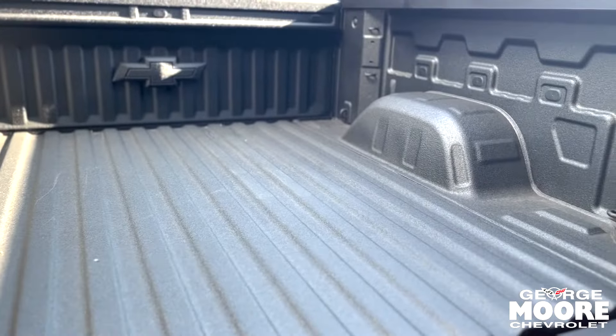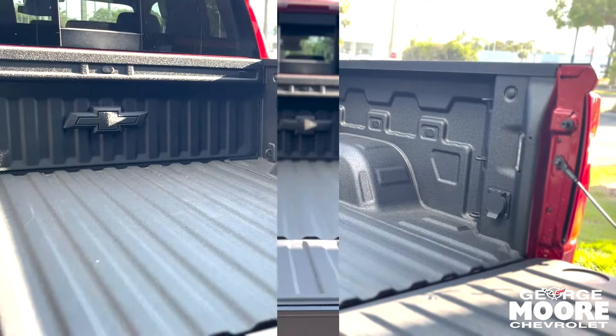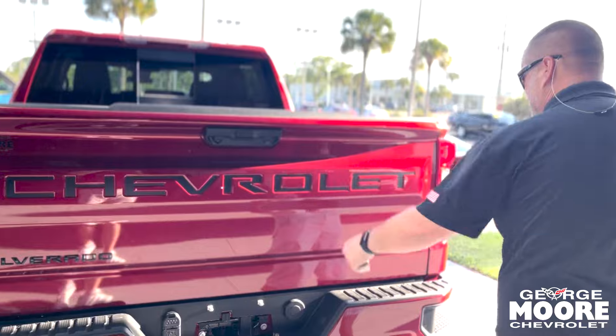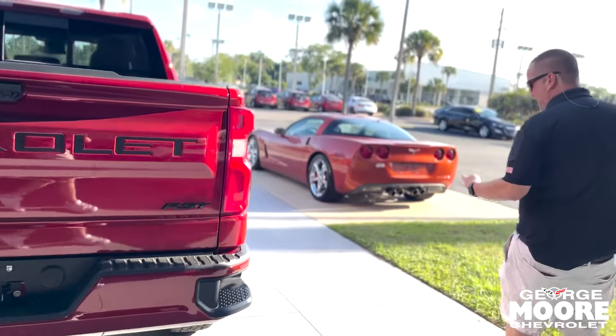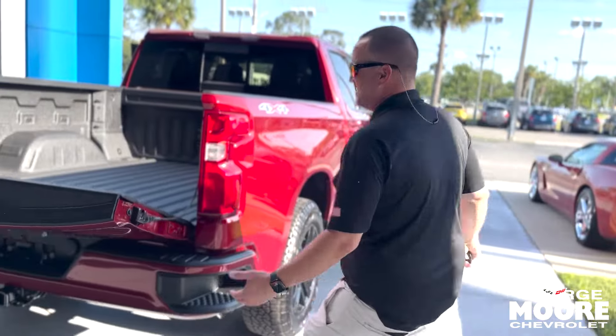You got a 120 volt outlet right here, rated up to 400 watts. You can use it for the job site or tailgating. Super light tailgate that goes easily back up. Also, you can release the tailgate with just a push of a remote as well — there's a button inside, which is kind of neat.